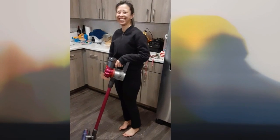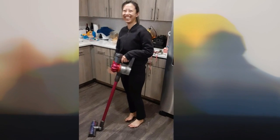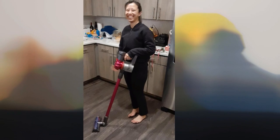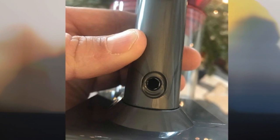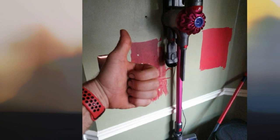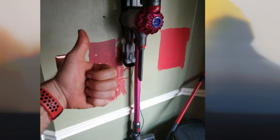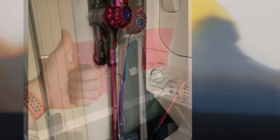The Dyson V7 didn't tire out our tester, who was vacuuming literally all day. They described it as lightweight, comfortable, and flexible, and were satisfied with the weight of the handheld iteration. The only downside was the emptying process, which required two hands. Our tester gave it 3.5 stars for ease of emptying, but found it to be a great vacuum for both larger households and tinier spaces, considering it's quiet, easy to store, and stylish.